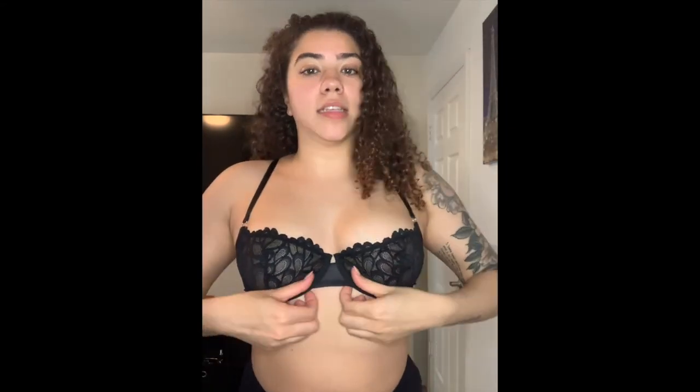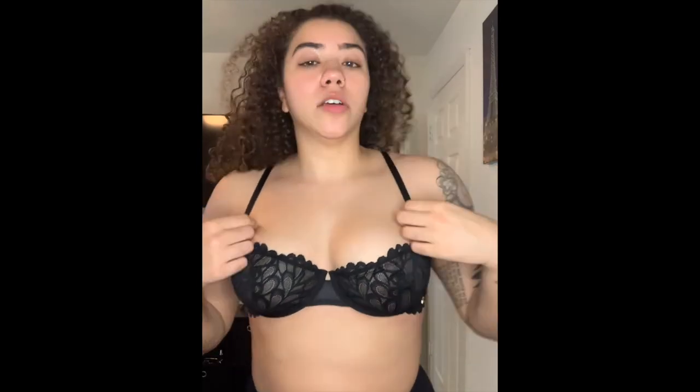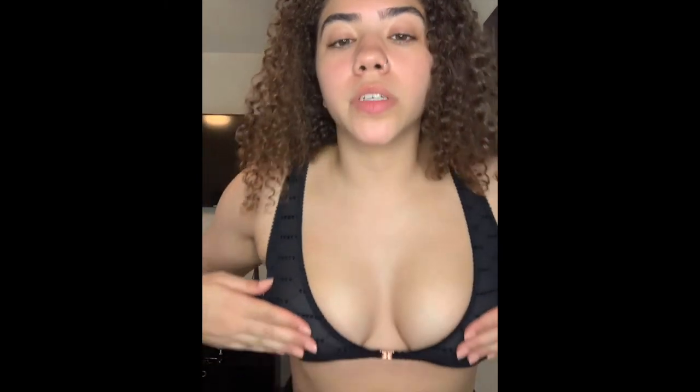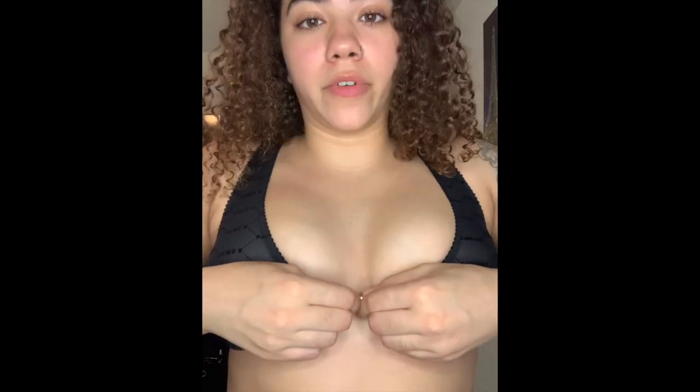Here's another bra — this one is in black and also has underwire. This is also a size 36D. I really love this one. The cool thing is it actually opens in the front, which is pretty cool — I've never had one that opens in the front, and it's really comfortable.